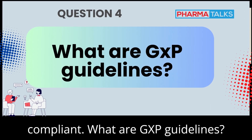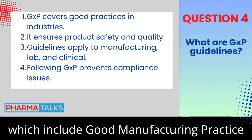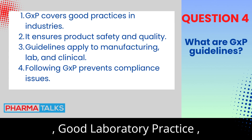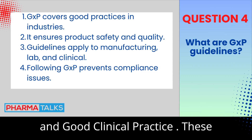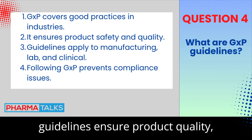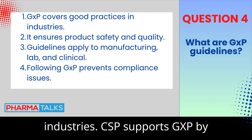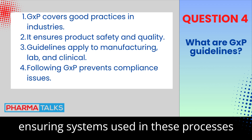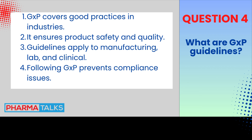What are GxP guidelines? GxP stands for Good Practice Guidelines, which include Good Manufacturing Practice (GMP), Good Laboratory Practice (GLP), and Good Clinical Practice (GCP). These guidelines ensure product quality, safety, and integrity in life sciences industries. CSV supports GxP by ensuring systems used in these processes are validated and compliant. They are crucial for maintaining compliance with industry standards.